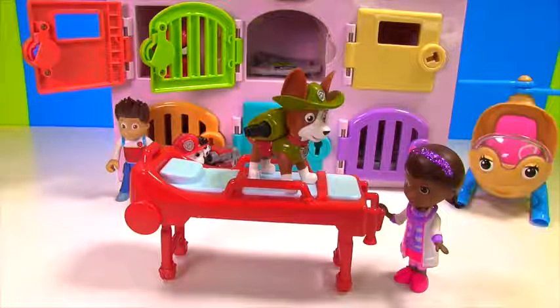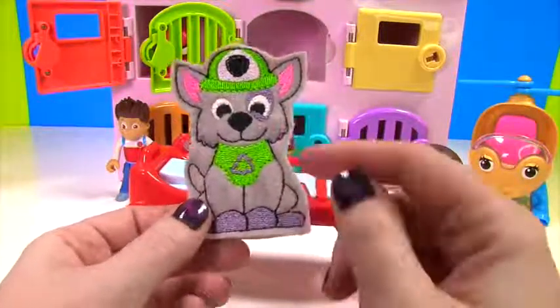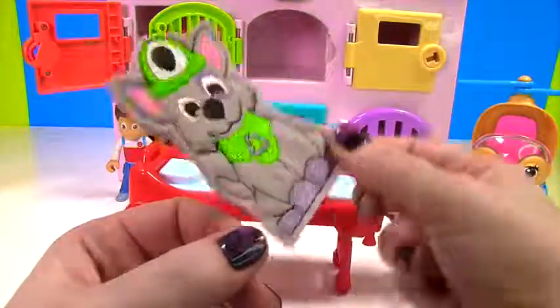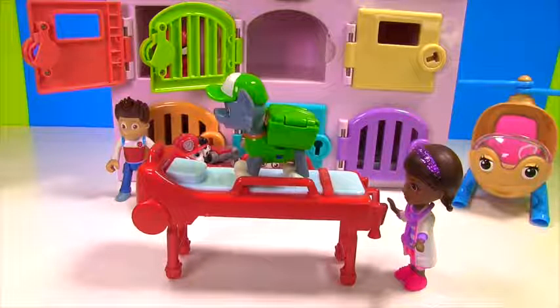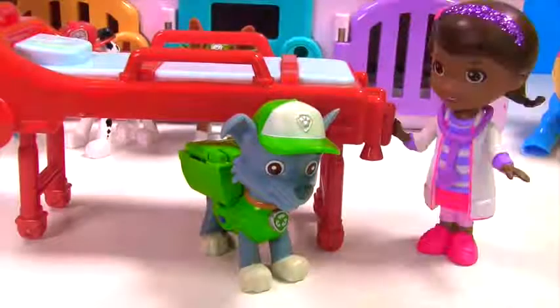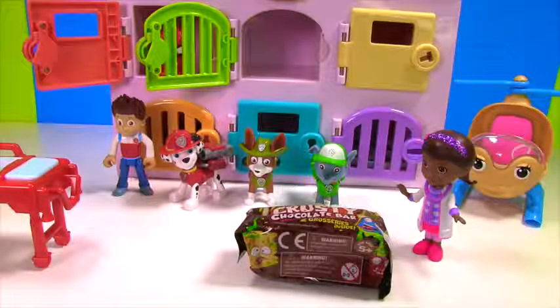I think Rocky needs our help too. Rocky was also in the green door — he wears a green uniform too, and he's very flat. So little Rocky needs a shot too. Woohoo! I'm better! Hey Doc, do we get toy surprises too? Yes Rocky, your toy should be here any minute. There it is!